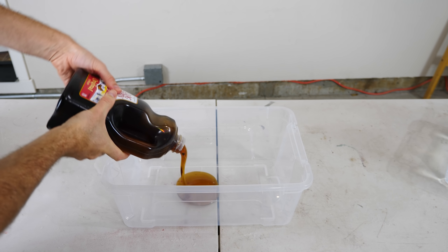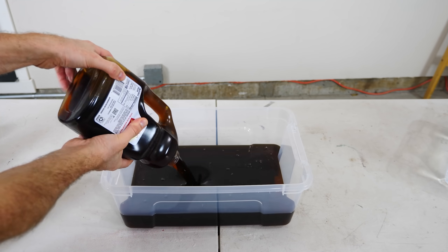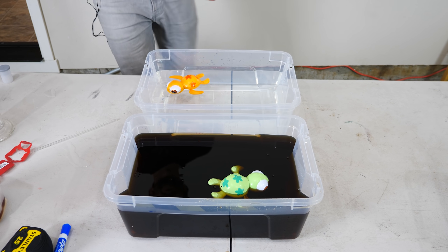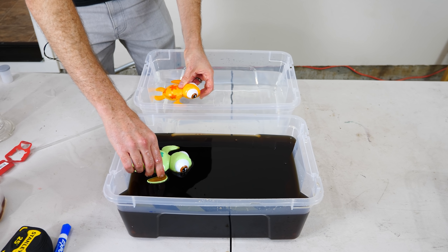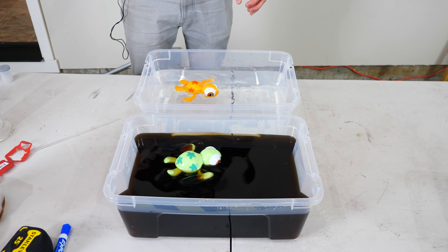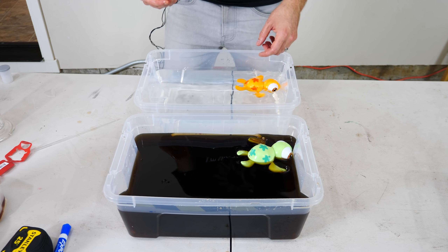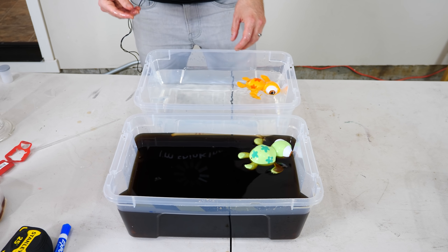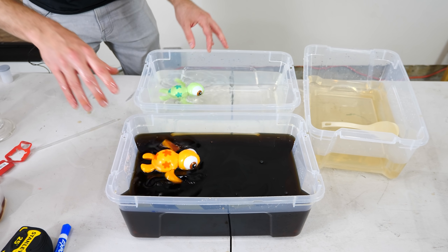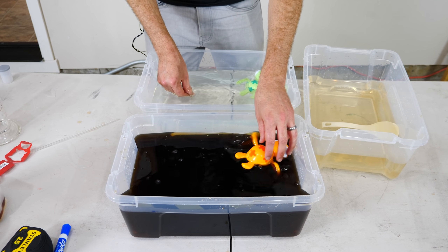Okay, there's two quarts. Here we go for the head-to-head race. Three, two, one. Syrup wins, even with hitting the side. Let's try that again. Three, two, one. It's way faster in the syrup.